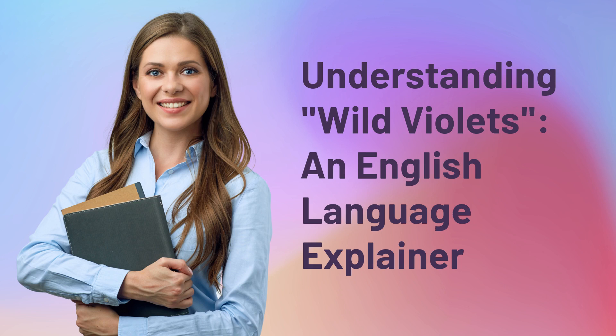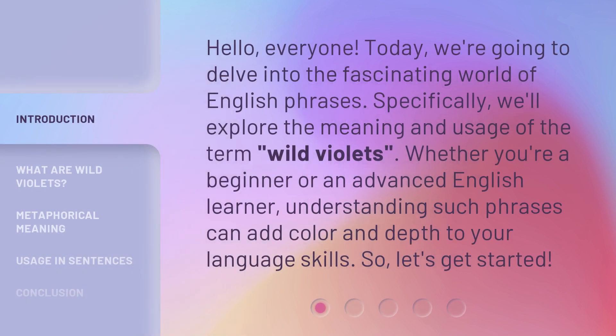Understanding Wild Violets: an English Language Explainer. Hello, everyone. Today, we're going to delve into the fascinating world of English phrases. Specifically, we'll explore the meaning and usage of the term wild violets. Whether you're a beginner or an advanced English learner, understanding such phrases can add color and depth to your language skills. So, let's get started.